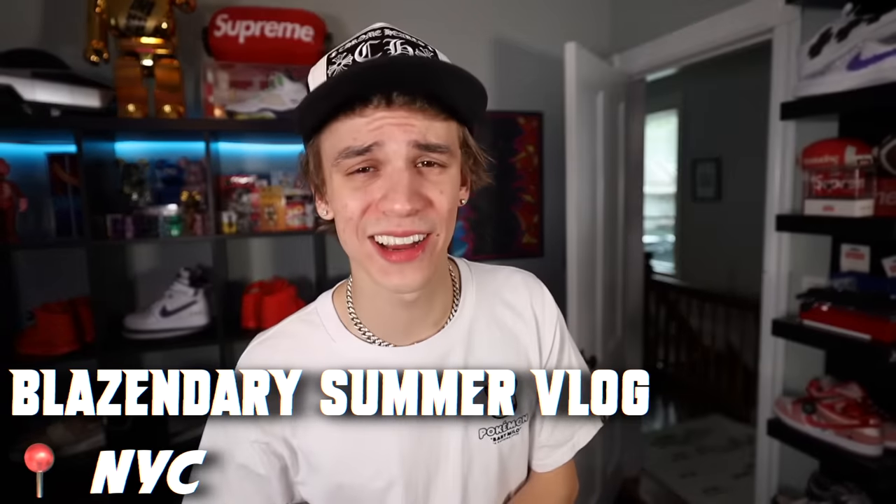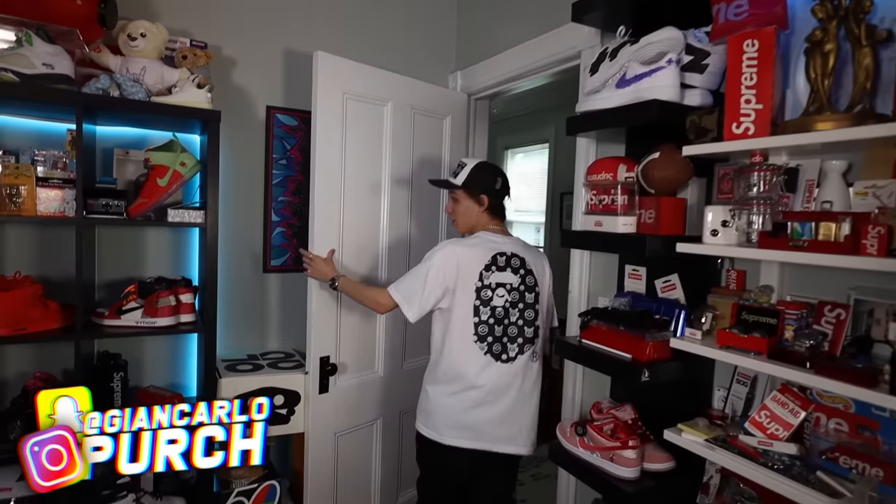Yo, what is going on? It's your boy Blazner here and welcome to another summer vlog. So I want to show you guys a couple things today. We've got a lot going on.